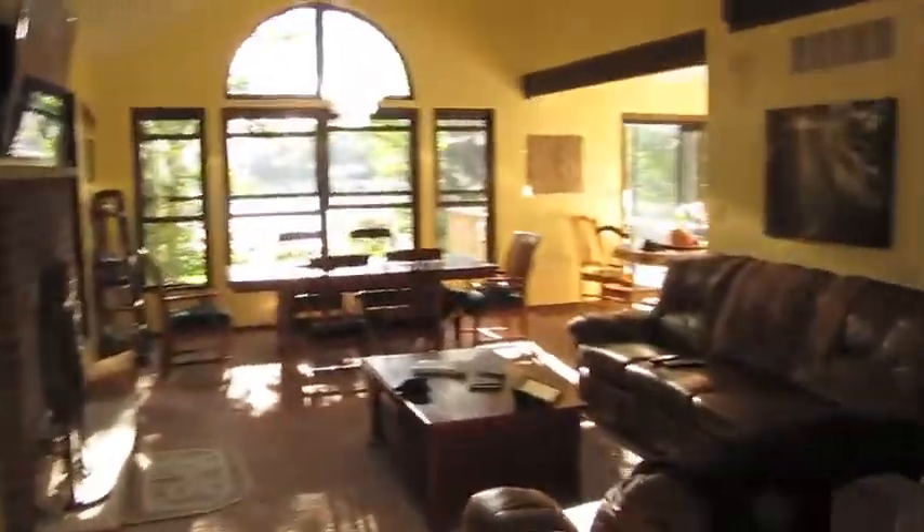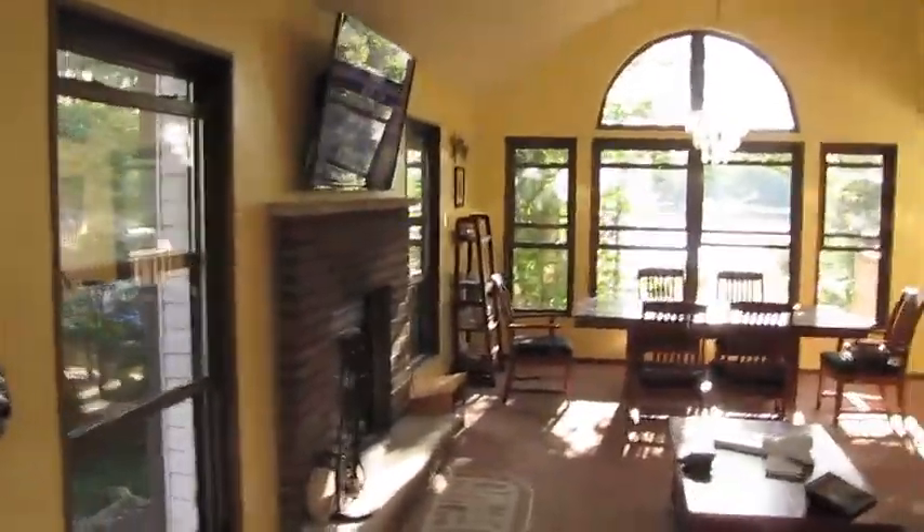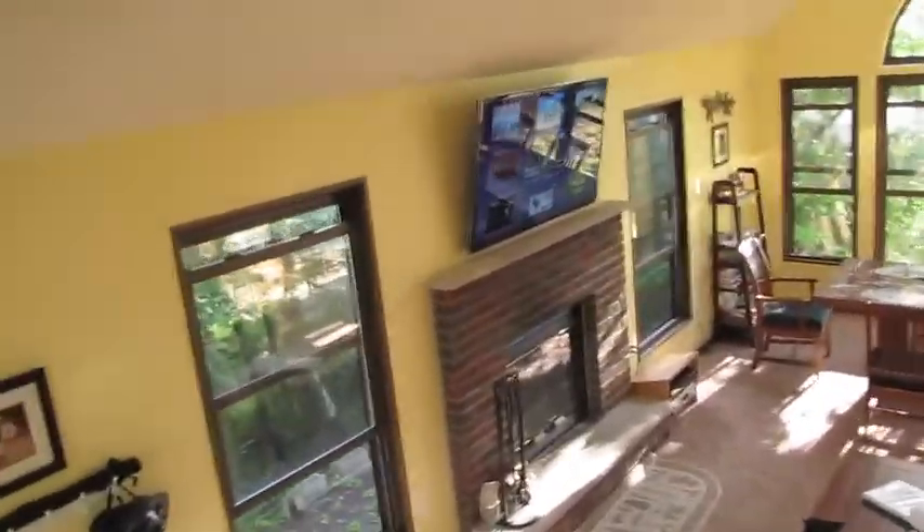We'll take you through the house, walk you upstairs, and walk you through the bedrooms. This is the living room as you walk in. It has a cathedral ceiling with a fireplace, a 55-inch 3D TV with HDTV DVR, Blu-ray 3D player, and a couple of movies.